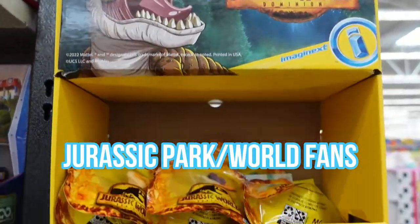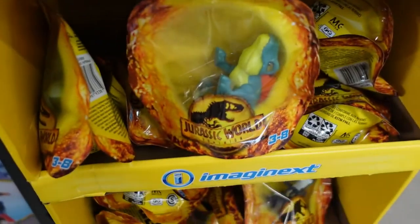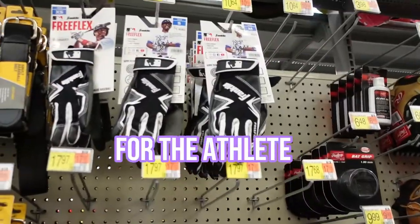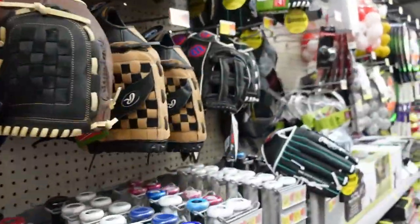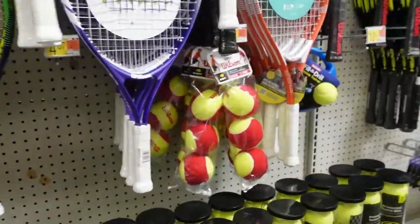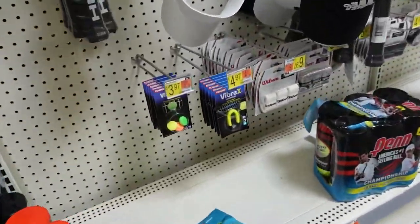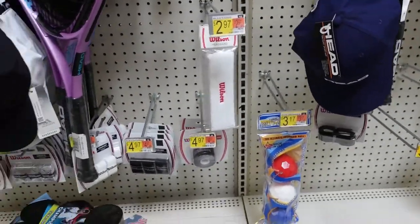If you have a Jurassic Park fan, they have these little different dinosaurs you can use as well. For the athlete in the family, if they need gloves, that would be another thing. Golf balls could be something — tennis balls would be too big — but anything related to their sport. A headband would work too as a stocking stuffer.